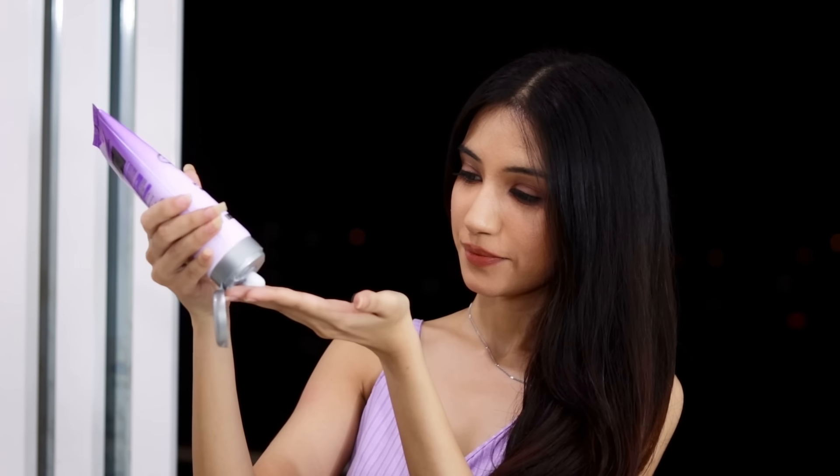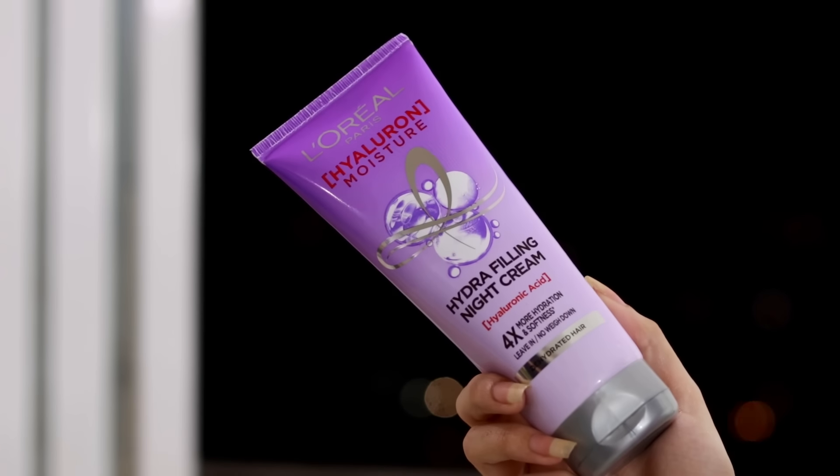At night, I use the Hydra Filling Night Cream. I apply this cream from my lengths to the ends like this. It gives you four times more hydration and makes your hair super soft. I've been using this cream for the past two weeks and I really like it — it is a night treatment that infuses hair with deep hydration and seals cuticles overnight.